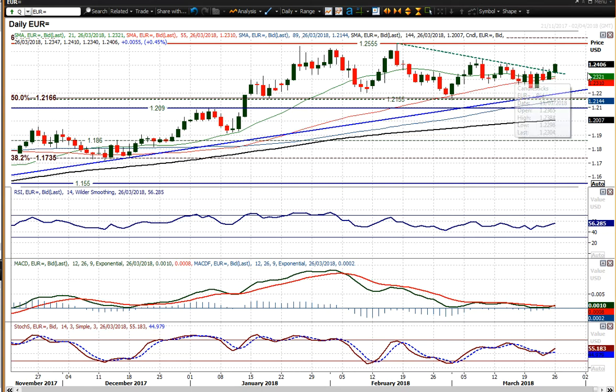If it can break out above 24.12, which it is on the brink of doing — certainly testing that level — that can be a breakdown of the sequence of lower highs. 24.45 would be the next key level to look at, and if it can break out above that, then you're looking back at the highs again.